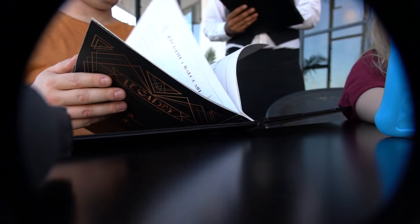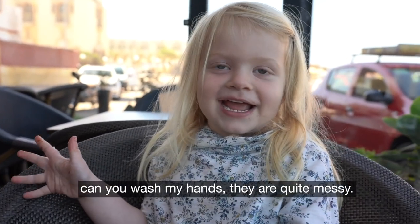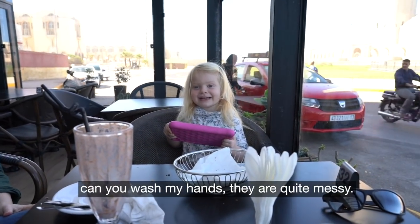He tried to order in French because they speak French here, and he ended up getting us three lattes instead of two. That's okay — we'll drink it, I'm sure. Apparently Chloe is being quite proper at this fancy little restaurant, asking, 'Can you brush my hands? They're quite messy.'